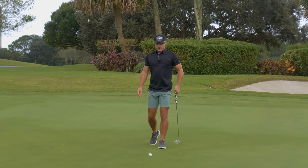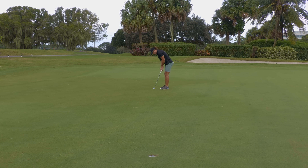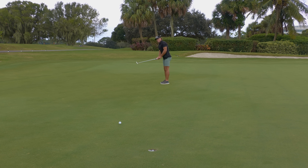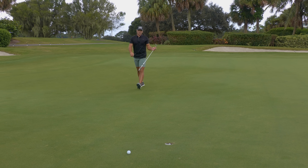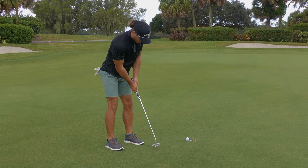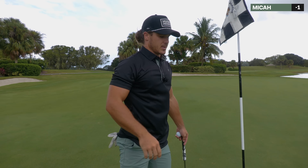Pin high left. I probably got about 23 feet here for birdie. Let's see if we can't do something here. Overread that puppy — great speed though. Par on the third, keeps me at 1 under. I feel like my game in general is getting a little more well-rounded.